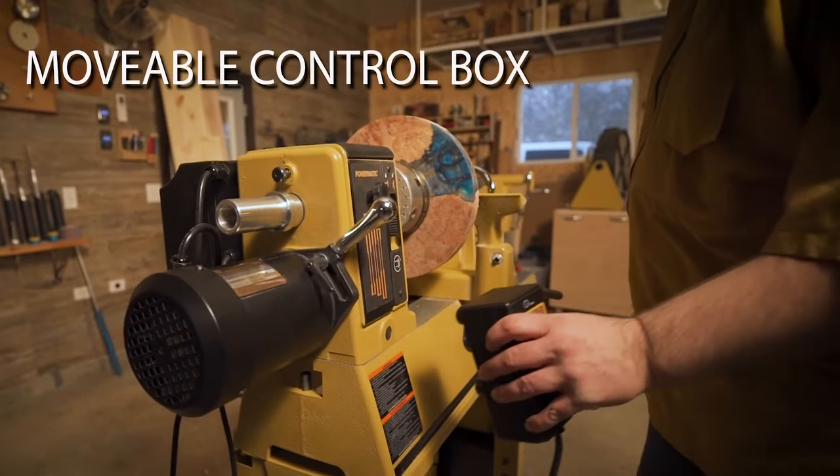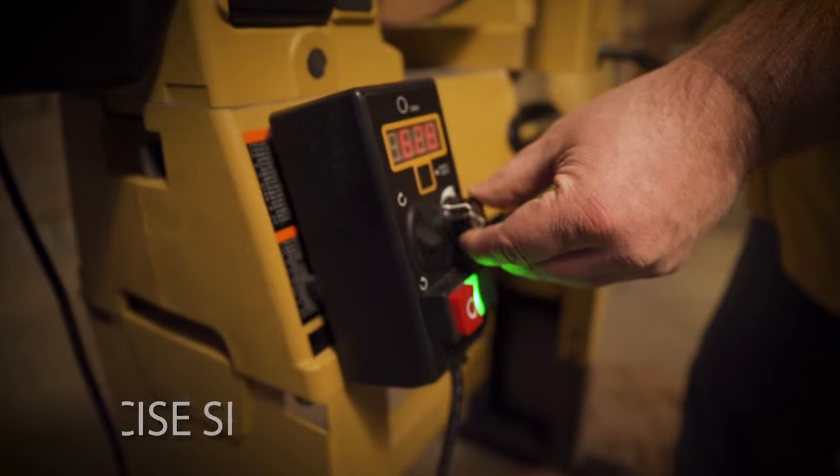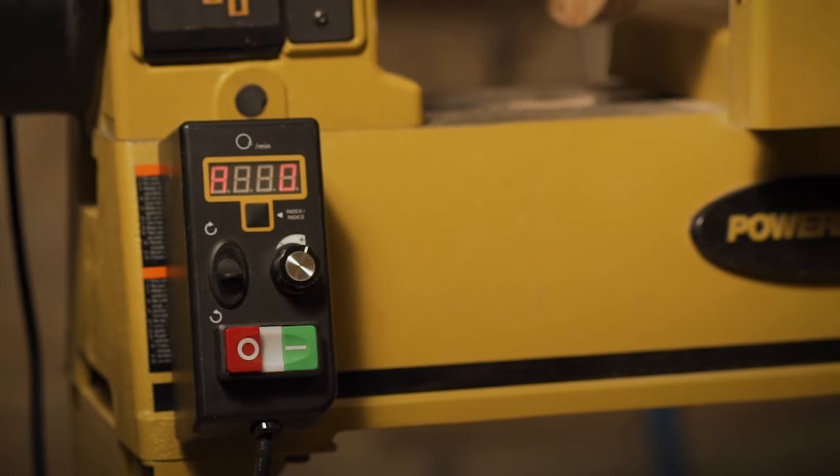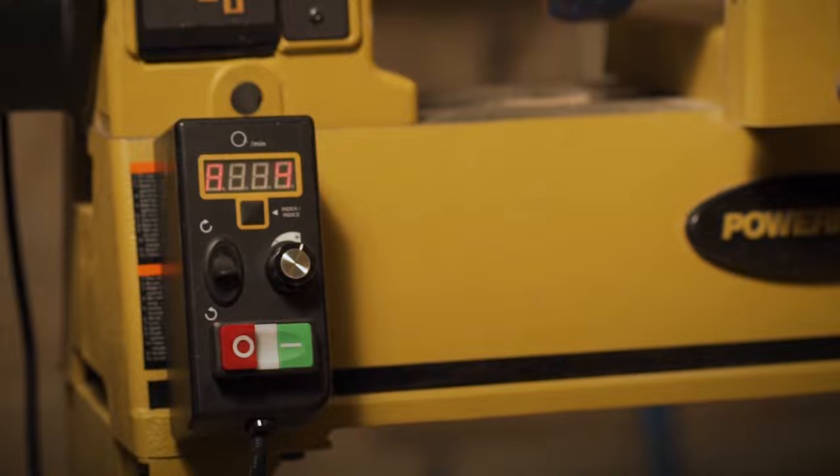Designed for convenience and safety, the movable magnetic control box displays both digital speed and 24 indexing positions for simplifying the indexing process.